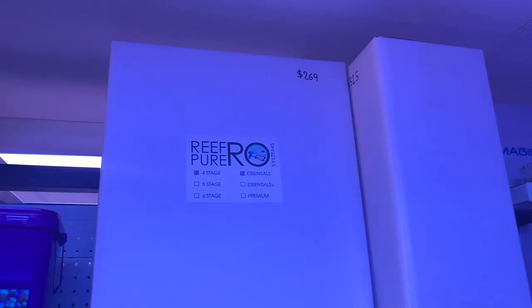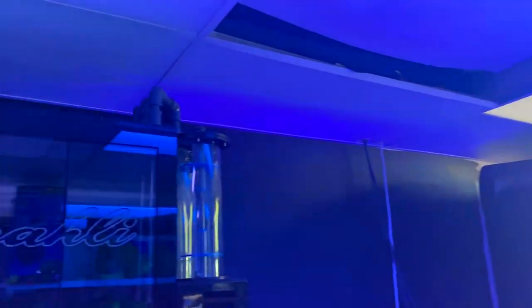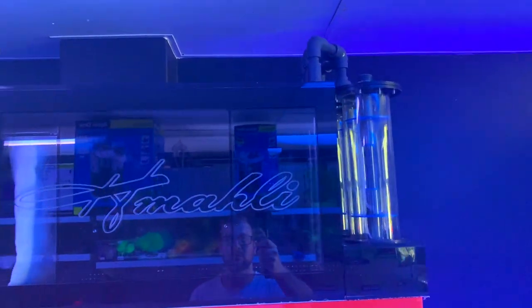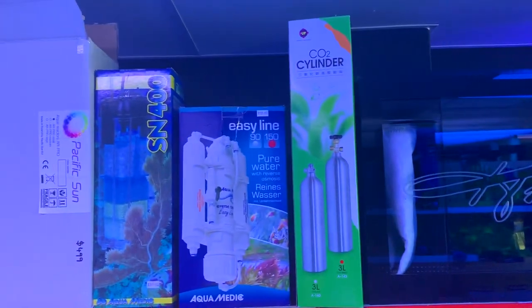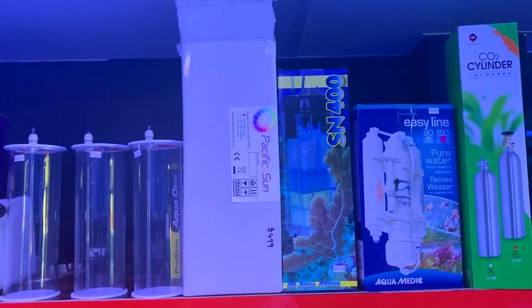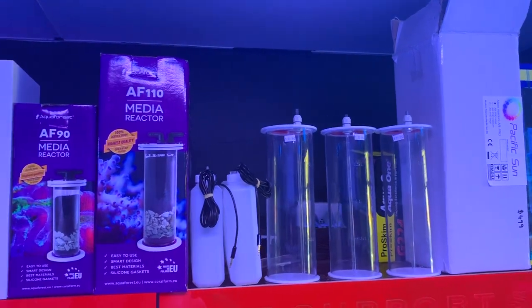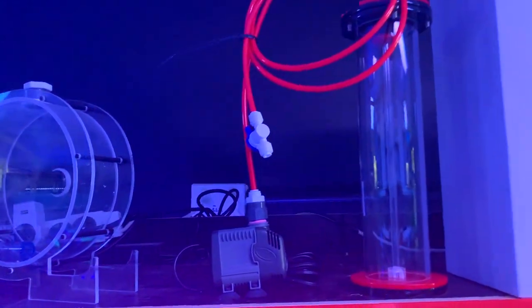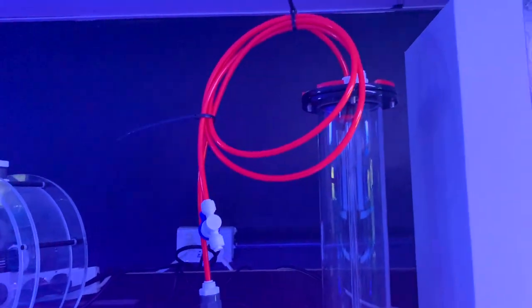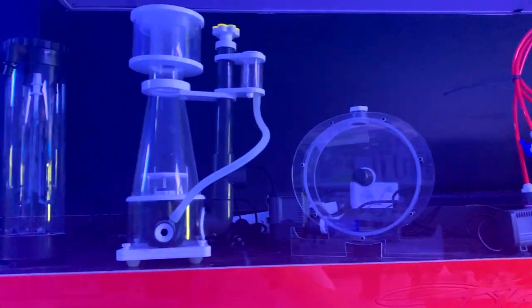Got some Aqua One canisters there. And my new friend Eric from Himali has got one of his sumps on display there, which is awesome to see because it's just absolutely class-leading quality. Some of his dosing containers there as well. We've got some Aqua Forest media reactors there — I hope we've got a review on one of those soon. And also the Himali resin reactor, which I may just have picked this unit up. Hopefully be able to do a review on that — I want to run it for a fair while first so I can give you guys good feedback.